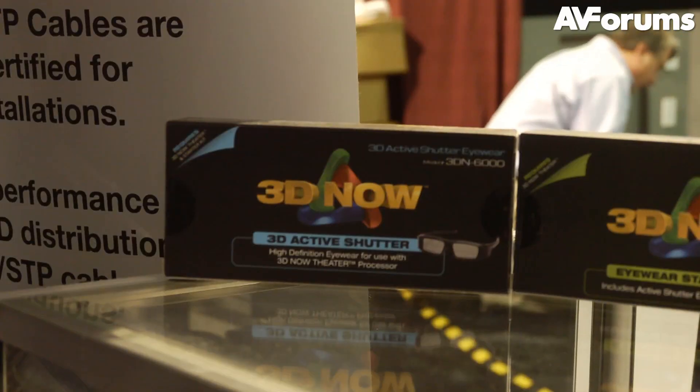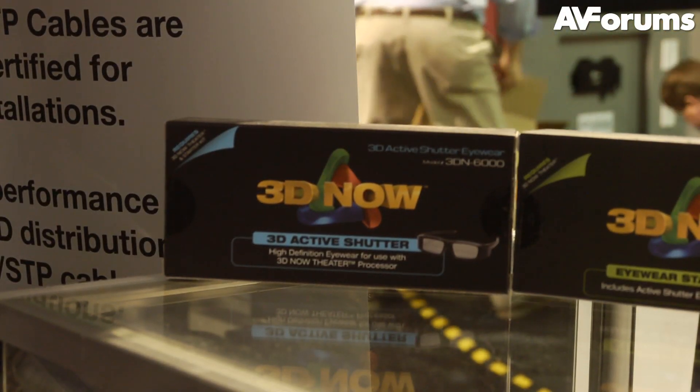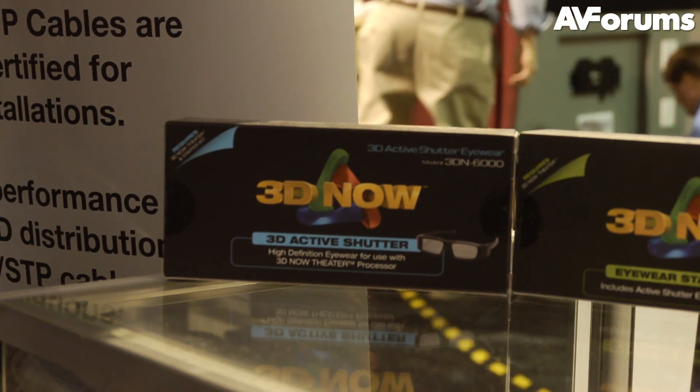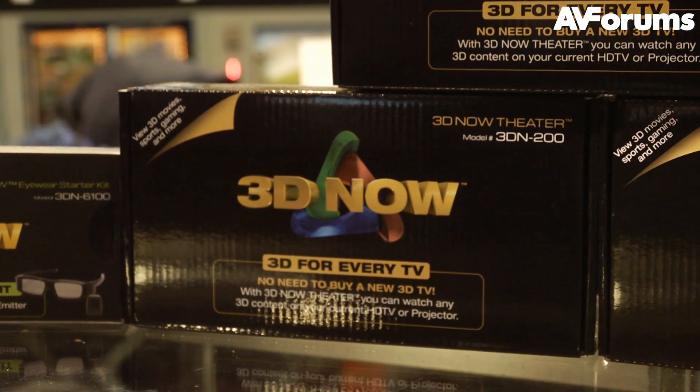This certainly sounds like an interesting piece of technology, especially for those who fancy dabbling in 3D without the expense of buying a new display, and we're looking forward to reviewing it in the near future.